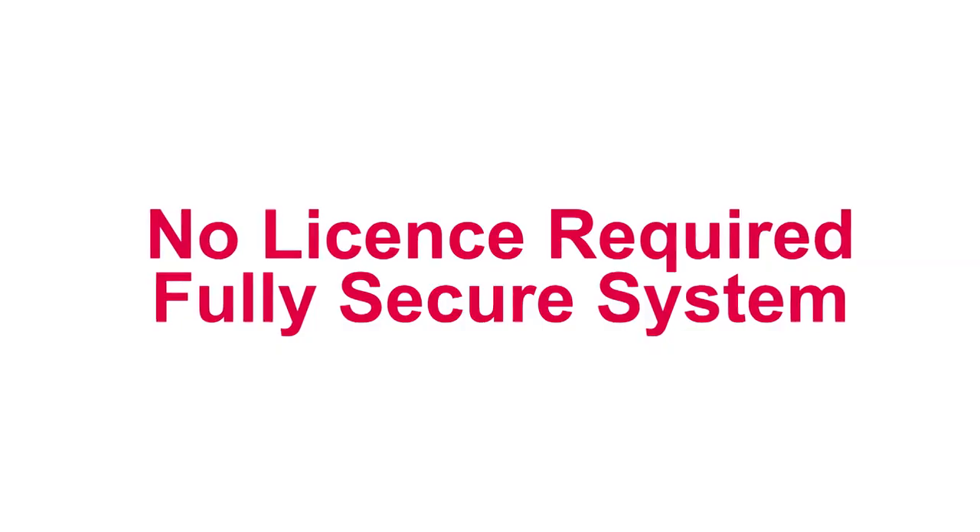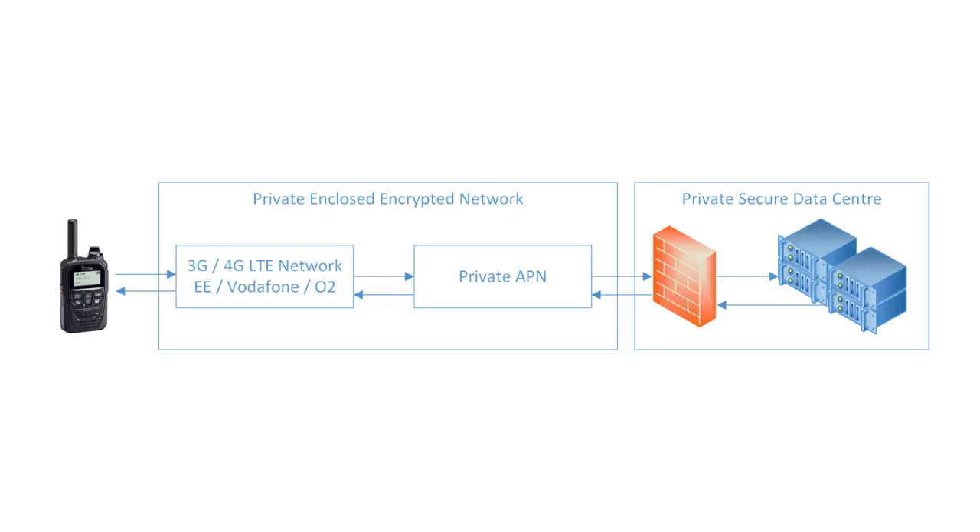Here are just some of the major benefits of the system. The ICOM LTE radio system does not use the conventional radio spectrum. Coverage is provided by the 4G, LTE and 3G network, so no license application forms, and the system is hosted on a fully secure server located in the UK.